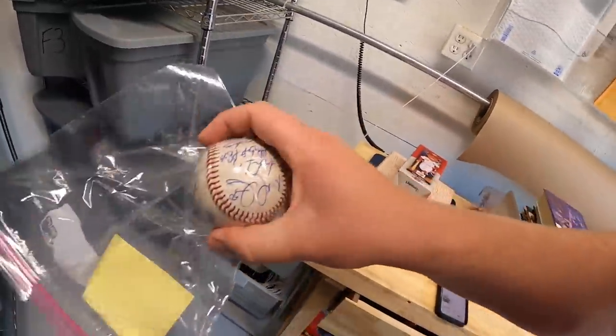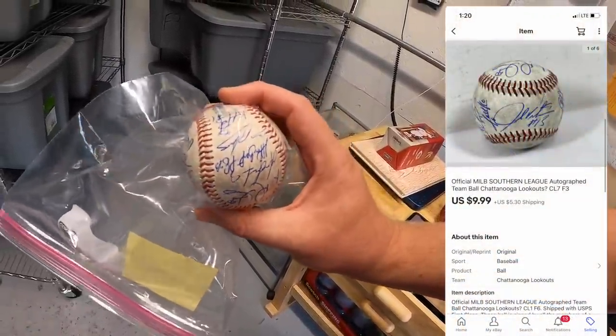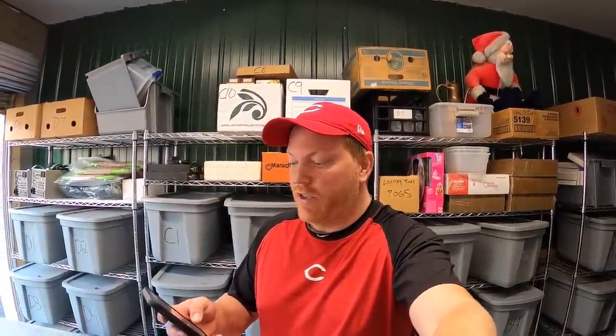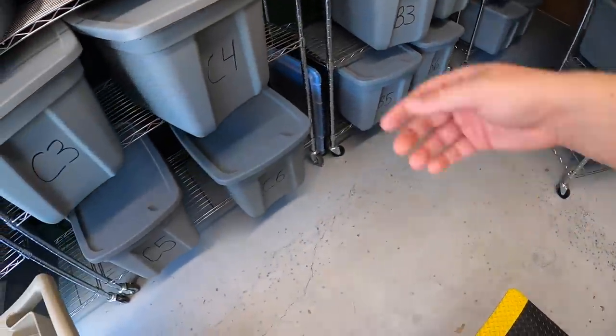That ball is going out to a viewer named Fred. He says, 'John, just wanted to say we appreciate you for your continued support of the reselling community. I have bought from Lani and I would love a sticker — North Georgia Picker, Fred.' Thanks for the support, Fred — I'll be happy to send a sticker out with that baseball. Next is in C4.